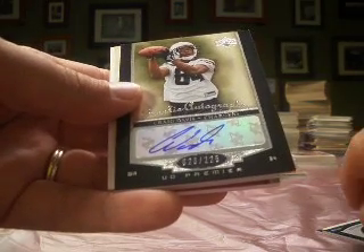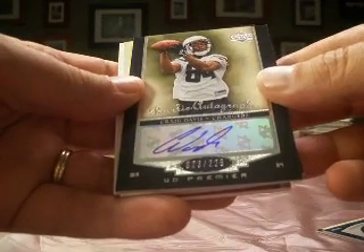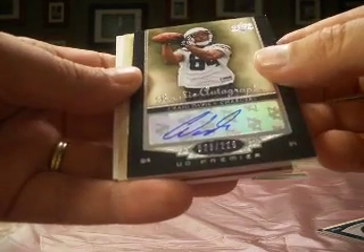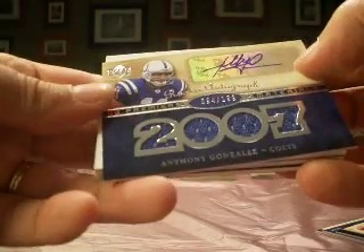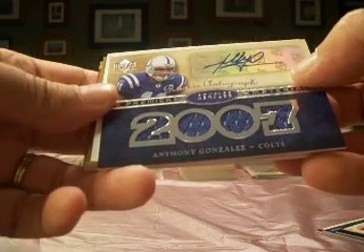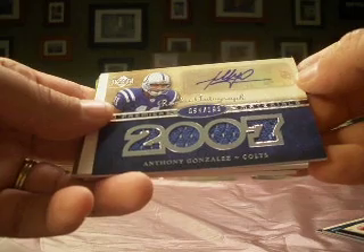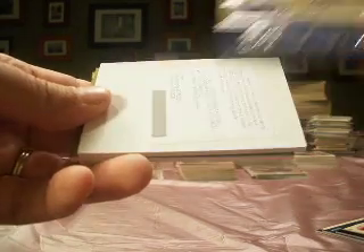Then a Craig Davis for the Chargers, number 23 out of 225. Chargers is B.A.J. Murray, with the Davis auto. Anthony Gonzalez, number 94 out of 199, rookie auto jersey. So that's our second Gonzo for B.A.J. Murray again — nice hit there.